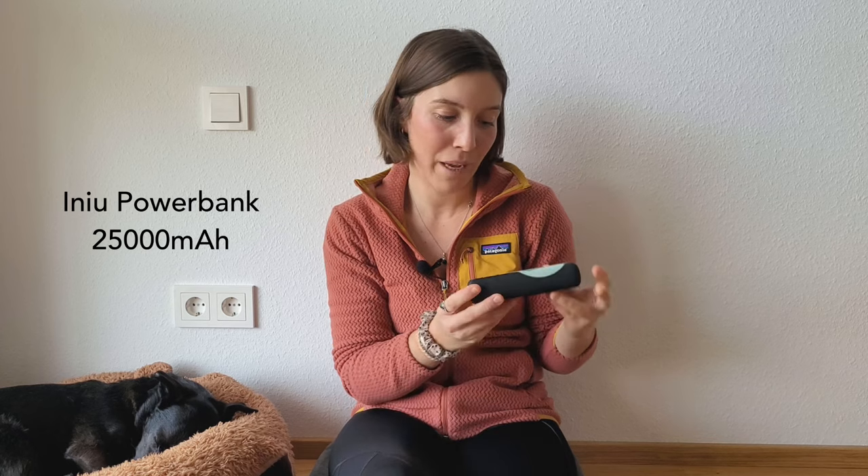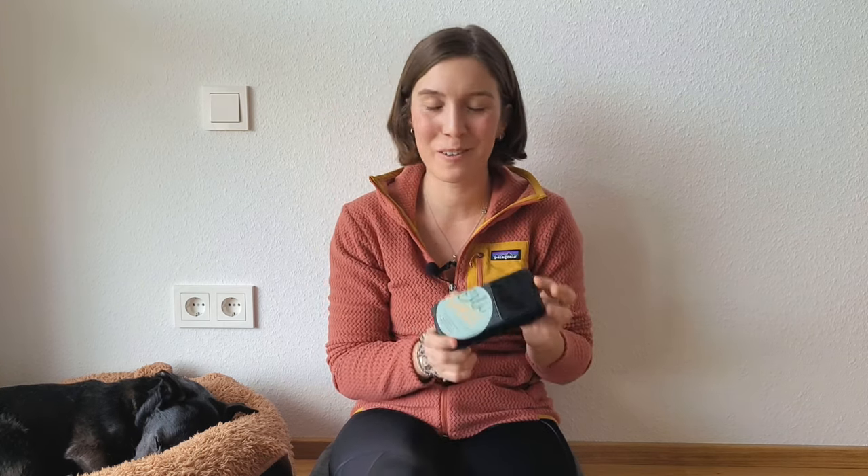Another absolute favorite gear item was my power bank. It's quite large — 25,000 milliamp-hours — which I wanted given that I was charging my GoPro, iPad, phone, headlamp, Garmin inReach, and GPS watch. It's not from a big name brand like Anker — it's from INU — but I bought it based on Amazon reviews and was so impressed. It didn't let me down once, weighs about 400 grams for 25,000mAh, and charges all my devices really quickly.